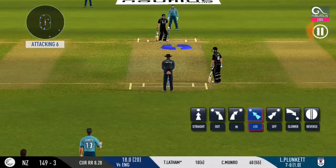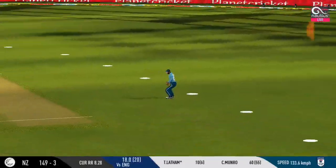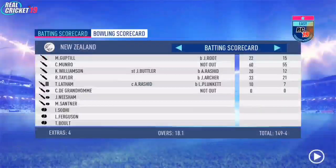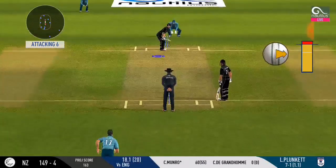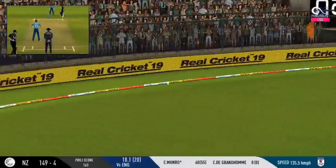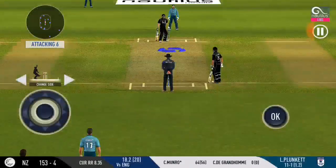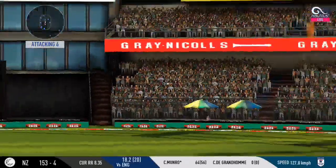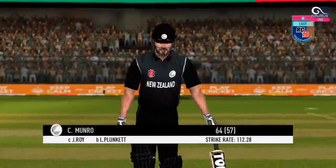Bowling change — fast bowler into the attack. That's a difficult field to bowl to; the bowler has to be very tight. The batsman is looking in good touch here. The fielder will take it — he's taking the long walk back to the pavilion.